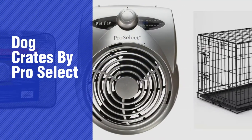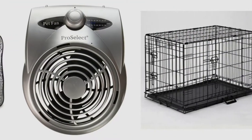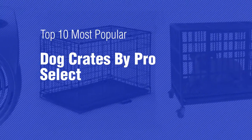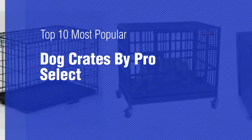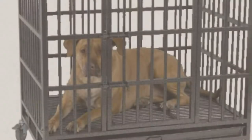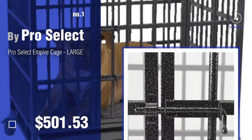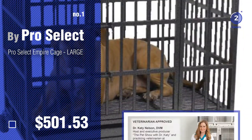If you're looking for dog crates by ProSelect, here's a collection you've got to see. Top 10 Most Popular Dog Crates by ProSelect. Number 1 — most popular by ProSelect. Watch this video and get inspired.